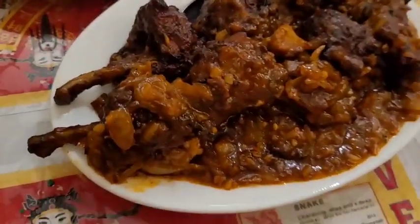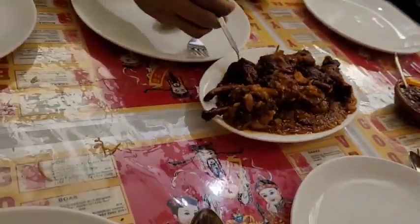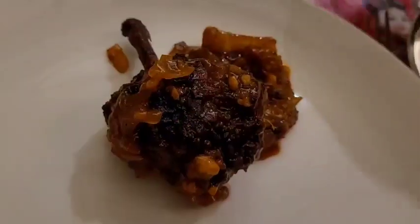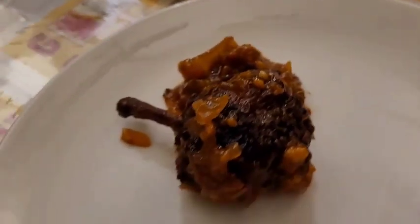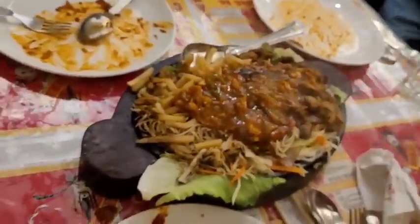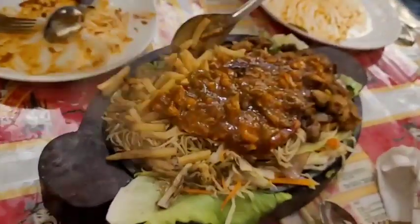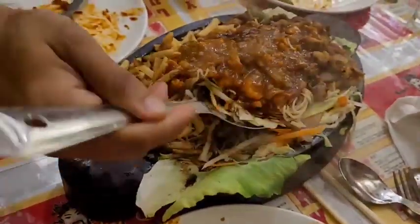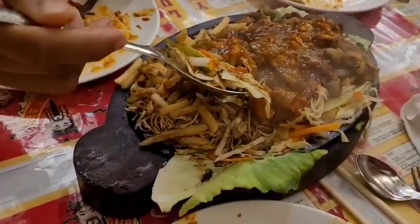We ordered chicken lollipop Szechuan masala, which has come with Szechuan chutney. It is looking very tempting — we have got around seven to eight pieces with masala coated on the lollipop. Next up is a chicken sizzler with noodles — it has noodles, chicken sizzler cubes, french fries, and many vegetables. It is looking very, very delicious.